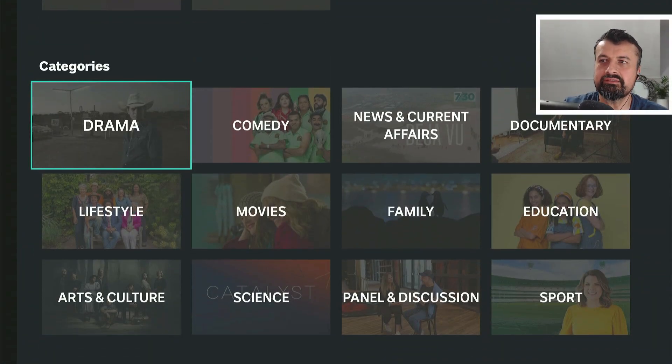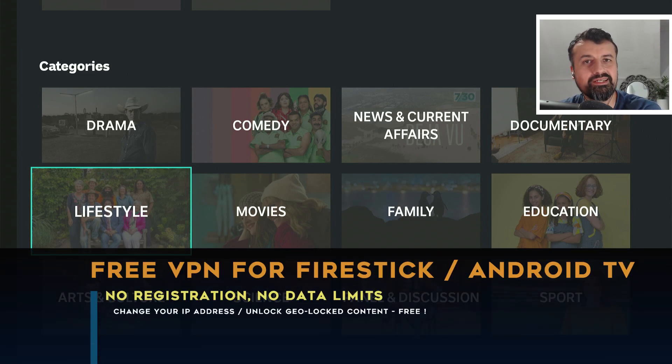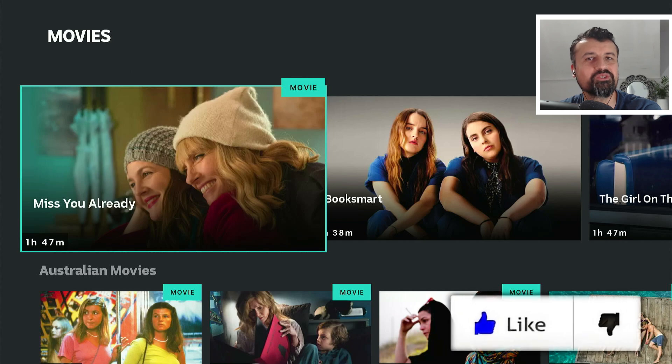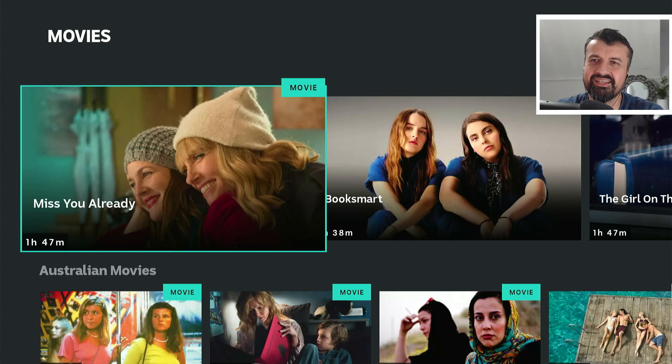I'm now accessing this streaming application which is only for the Australian audience or somebody with an Australian IP address. I can now access all of this content using a completely free, completely official, 100% legal VPN. This VPN works great on your Fire Stick, on your Android TVs, and with this latest update they've now added more servers, more locations, more virtual IP addresses that you can use absolutely free. Please take a moment to hit that like button and make sure you hit that subscribe button.